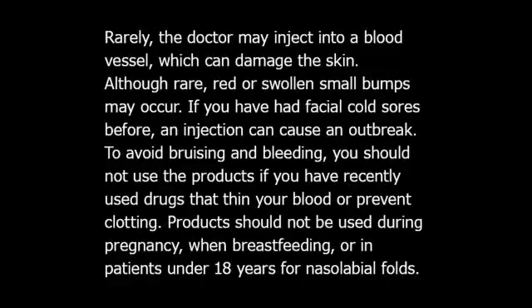In these instances, product use could delay healing or make your skin problems worse. After treatment, you might have some swelling, redness, pain, bruising, or tenderness. These are typically mild in severity and normally last less than 7 days in nasolabial folds and less than 14 days in lips. Swelling may be more likely in patients under 36 years and bruising may be more likely in patients over 35 years. Rarely, the doctor may inject into a blood vessel, which can damage the skin. Although rare, red or swollen small bumps may occur. If you have had facial cold sores before, an injection can cause an outbreak.